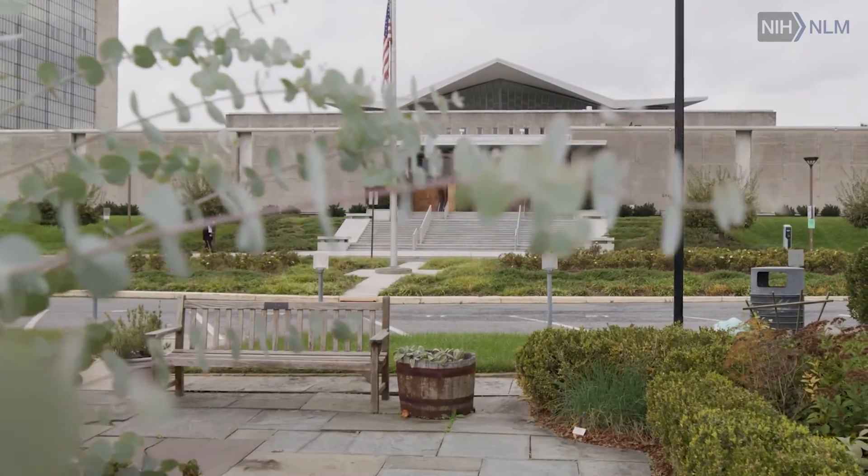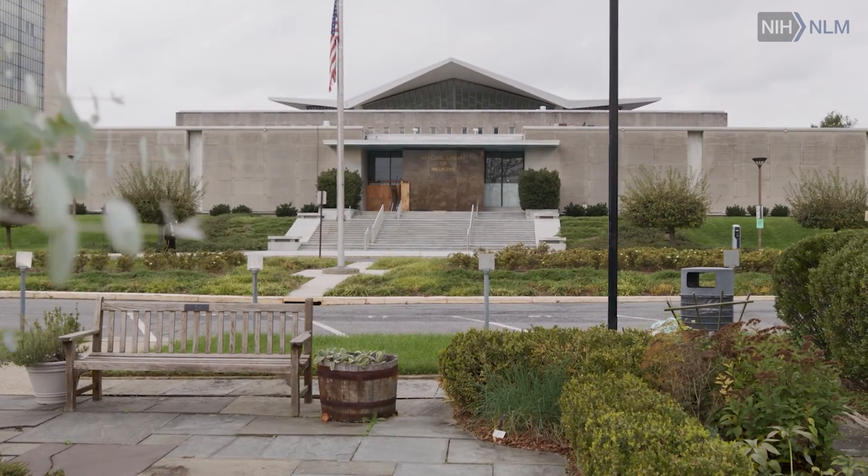Without the NIH NLM funding, I cannot do this project. It is very helpful for my research and also for my career.